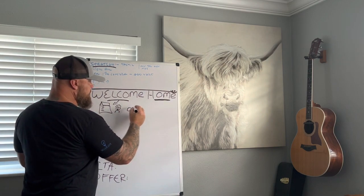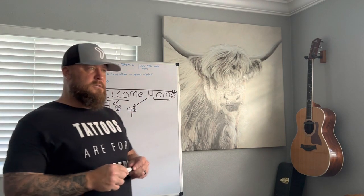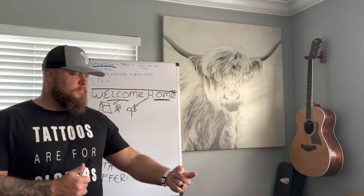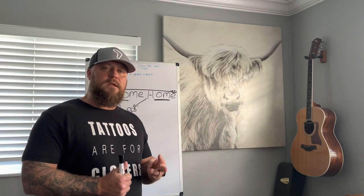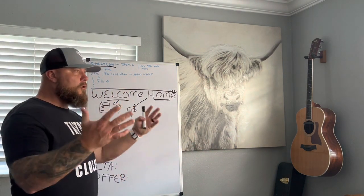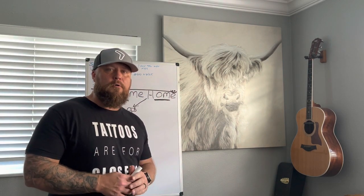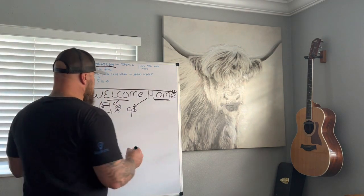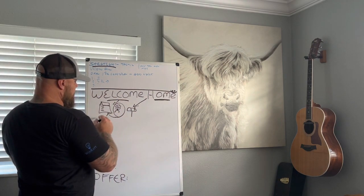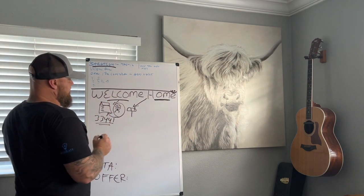So the Welcome Home Program gets you in the mailbox. The Welcome Home Program is an automated postcard service where you are nurturing, developing a list, and communicating with these people to say, 'Hey, welcome to the community. We solve for this particular problem. We're here to help.' Target people that buy homes in your zip code area specifically with this strategy and this tactic. This is a targeted marketing approach.